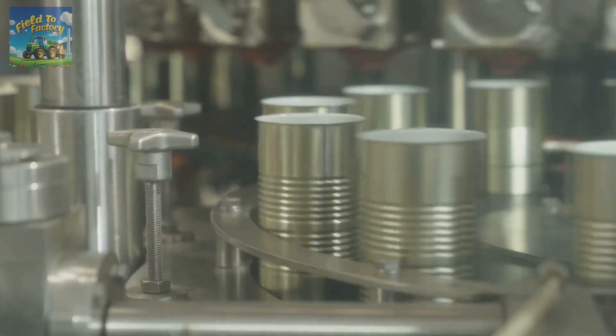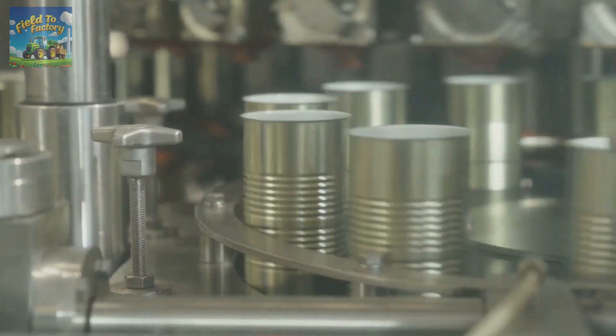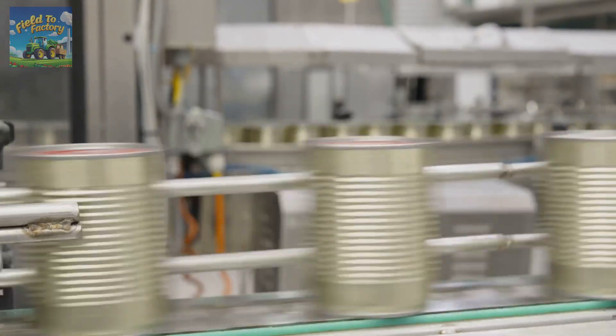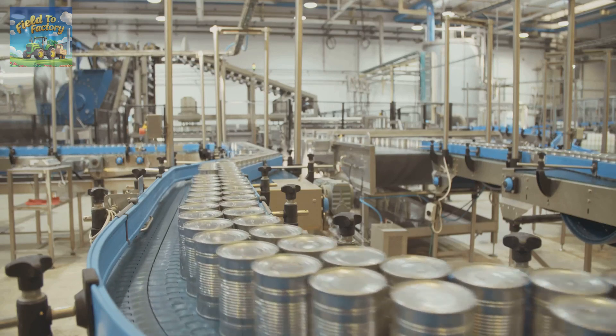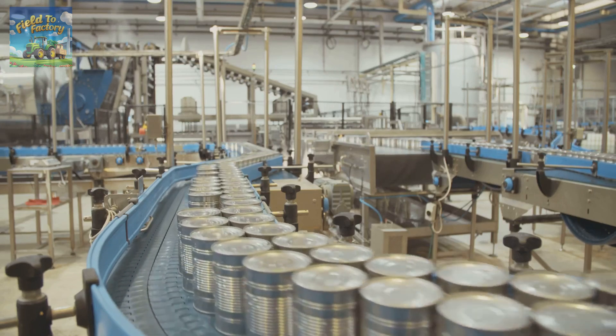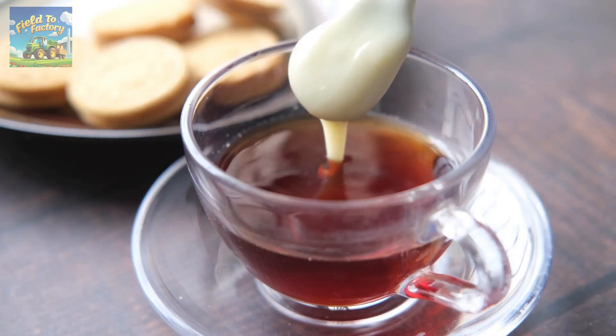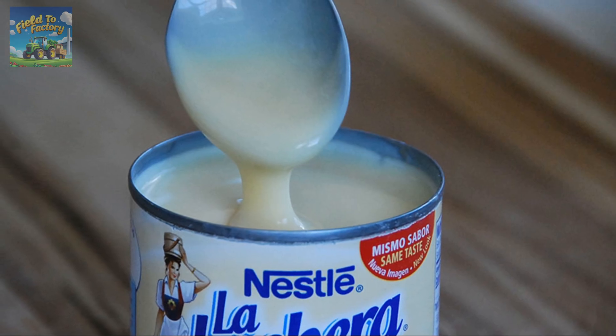Finally, the condensed milk is ready for packaging. It is poured into sterilized cans that keep it preserved for long periods. The cans are hermetically sealed to prevent air and microorganisms from entering. After sealing, the cans are packed into boxes and prepared for distribution to supermarkets and stores, ensuring that condensed milk makes its way to your kitchen. And that's how condensed milk is made.